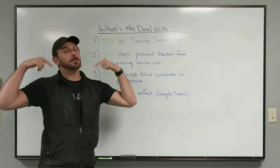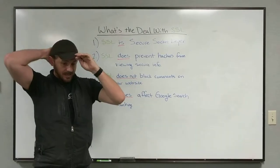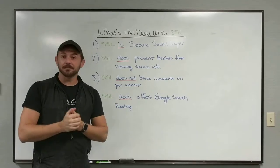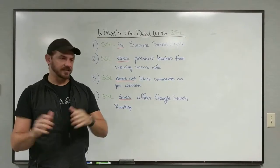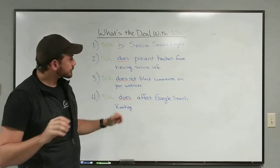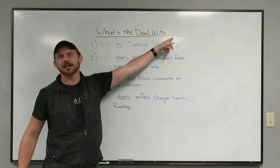Hey everyone, this is Grant with SparkSites with a mid-month update. I've been getting a ton of questions, and before you see something out there that might be misinformation or something happens on your website, we wanted to jump in and do a quick education on something you might be seeing a lot of — and that's SSL.